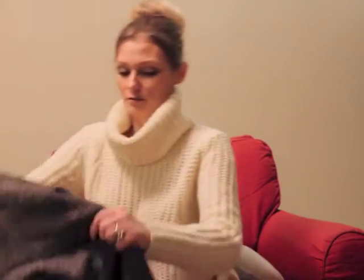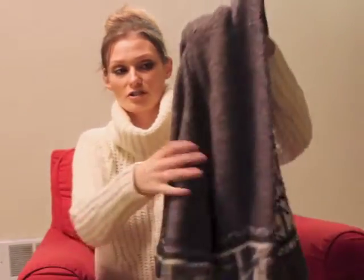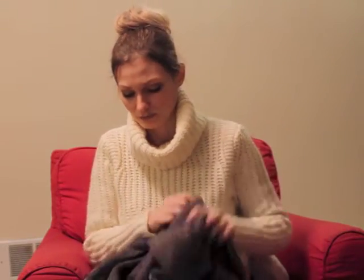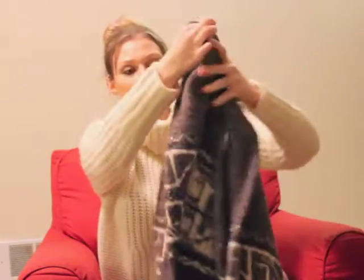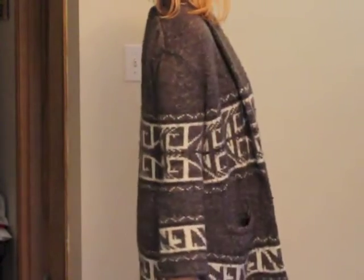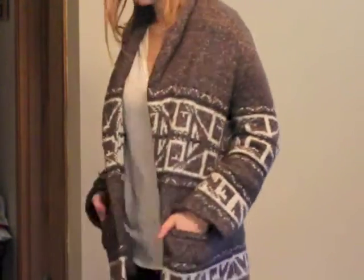The last item — I mentioned last time that I'm all about large oversized sweaters and I can't get enough of them. This one is so awesome. It's a cardigan, nice and thick, and it was $8. It's from a brand called Kirsch. It's gray with a little bit of white and tiny black detailing, so it's going to go with everything.